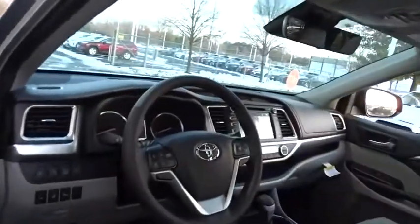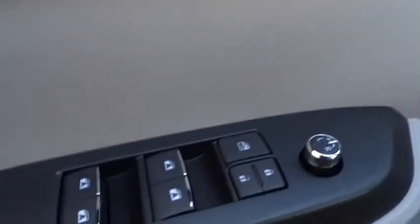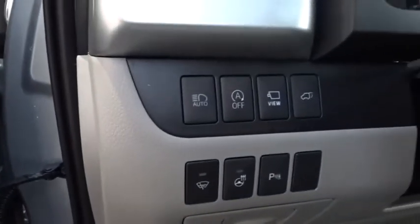Here are some of this vehicle's great options: keyless entry, backup camera, anti-lock braking system, navigation system, all-wheel drive, steering wheel audio controls, traction control.